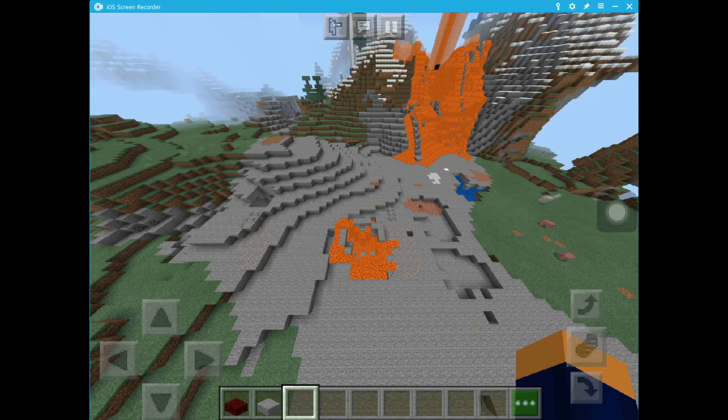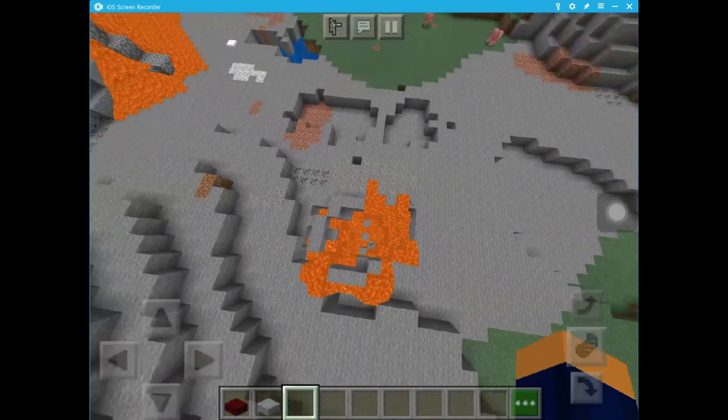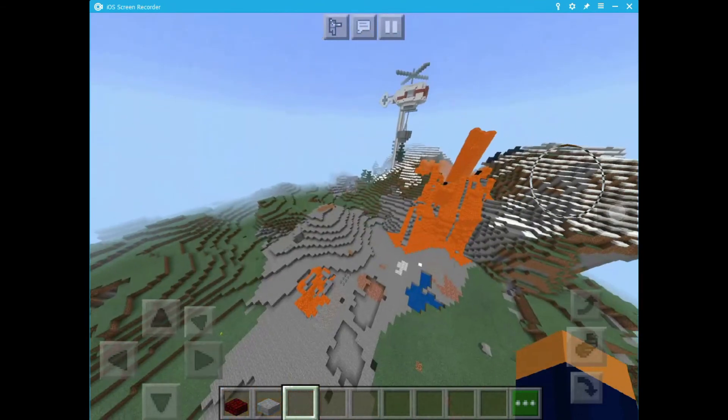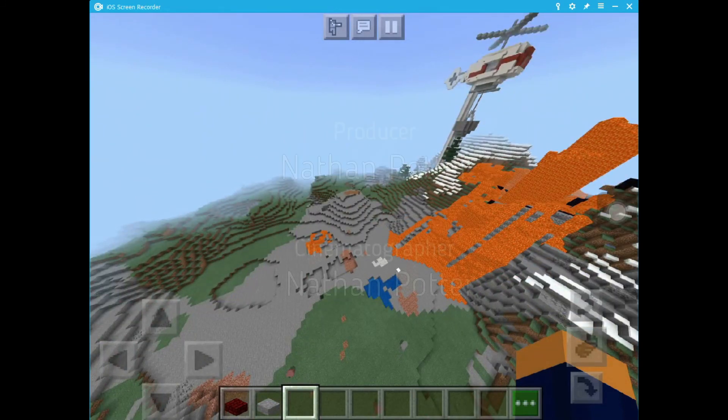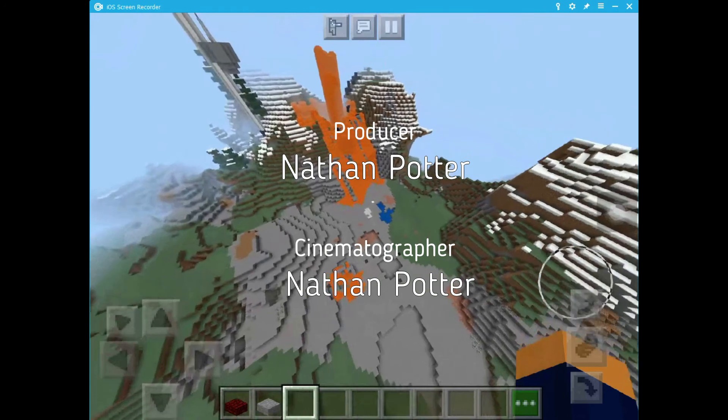Now lava explodes and starts flowing. Thank you for listening to my Minecraft interpretation of Mount St. Helens. I hope you all have a great day, and goodbye!